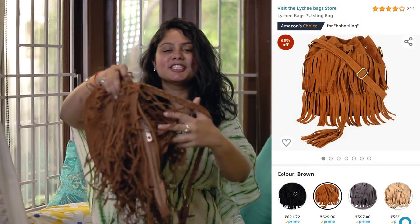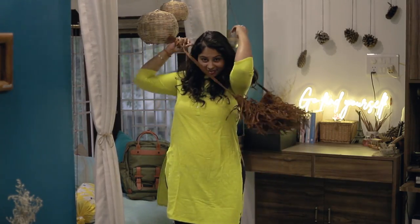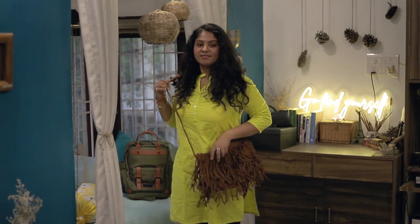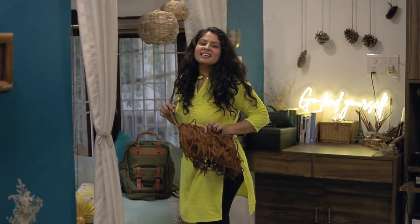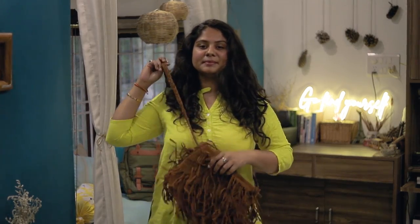Lastly, this boho sling bag for 621 rupees only. The reason I chose this color is because it goes with almost every outfit. I had been wanting a bag like this since college and finally got the chance to buy one. It also has space for a water bottle.